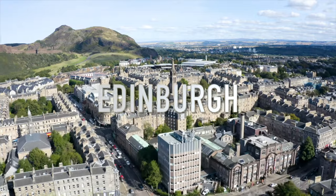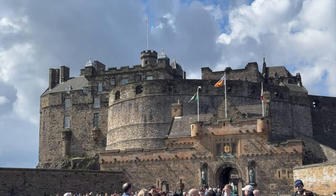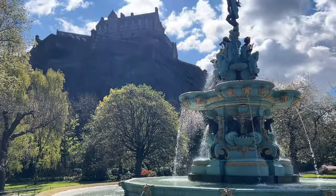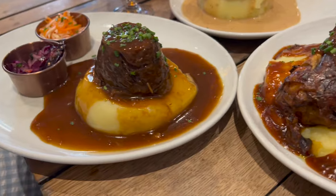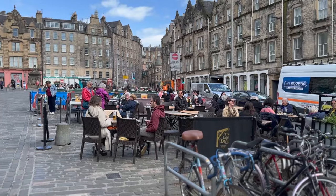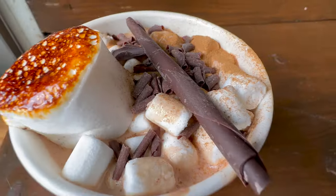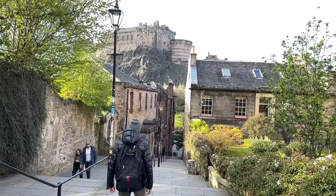We are in Edinburgh, the capital of Scotland, where its rich history is evident by its striking architecture and its unique charm by its dramatic landscape, remarkable food scene, and welcoming people. With our brilliant travel itinerary and travel tips, this is how to best experience Edinburgh for first-timers.